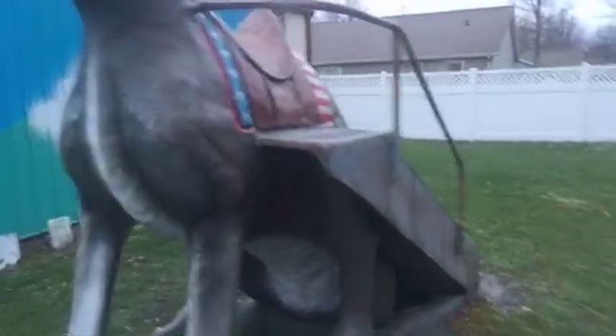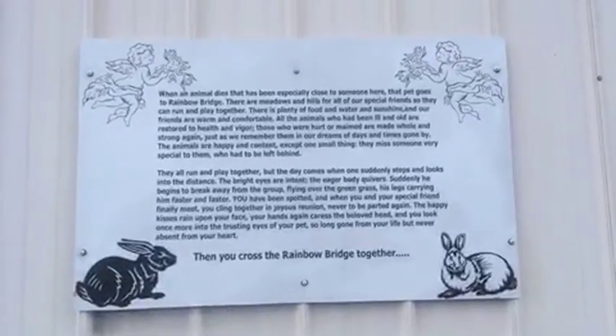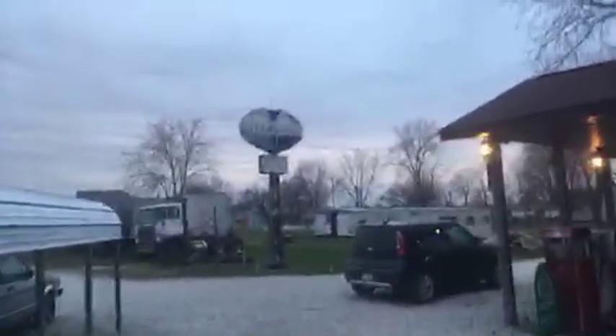I don't even know what those things over there are — let's see what this says. Not sure what these are — survivor, little red, big red — I'm not sure what all that is. But there are meadows and I guess it's for animals that go to the rainbow bridge. So I guess this is a mini animal graveyard.